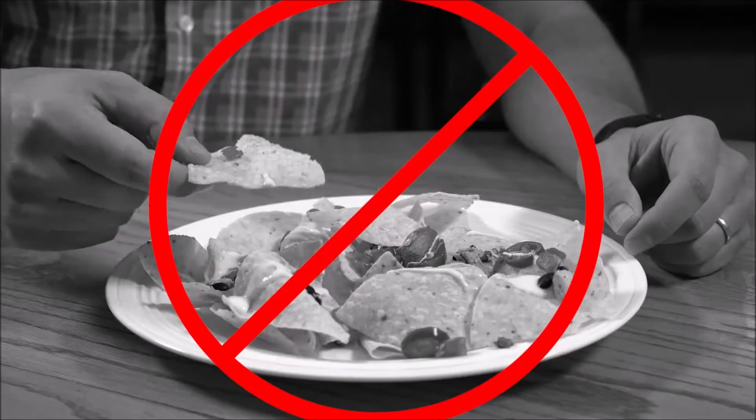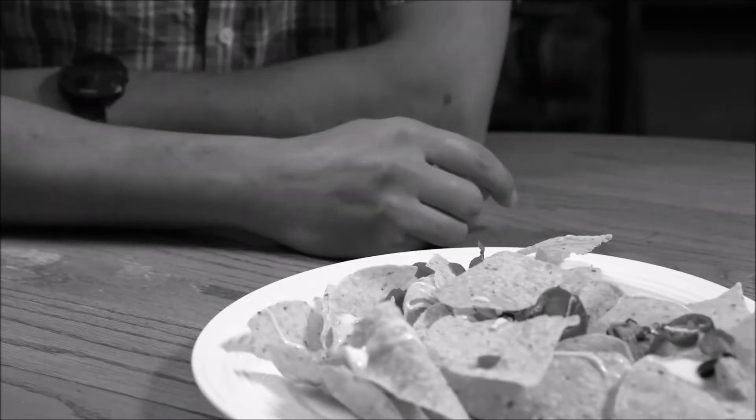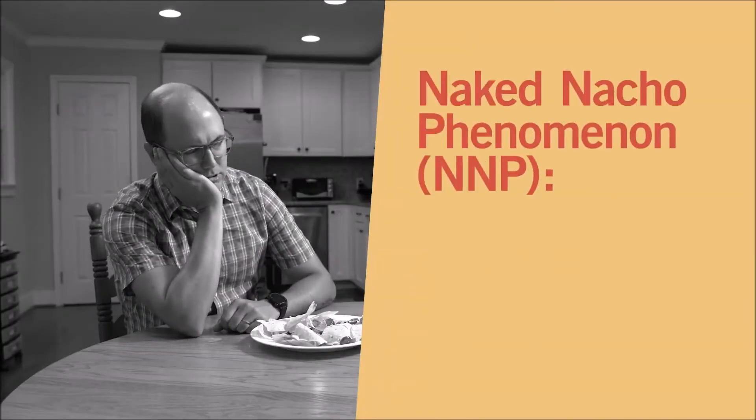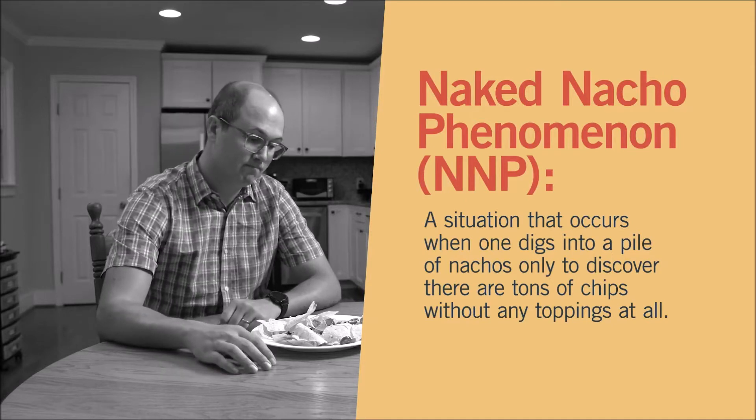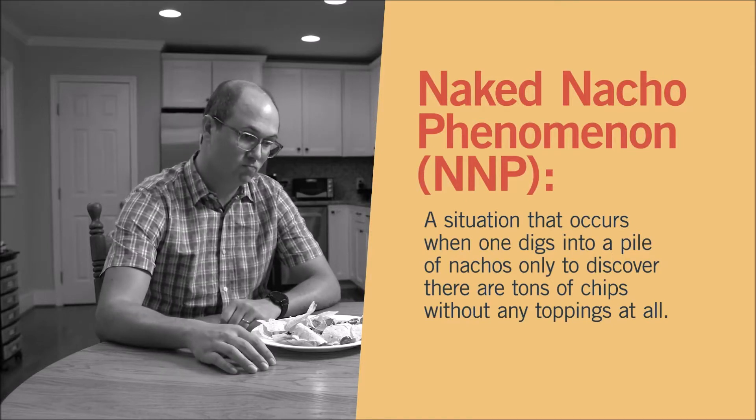Have you ever had nachos where every chip you pick up seems to have no toppings on it? Look at all those chips with no toppings! The naked nacho phenomenon: a situation that occurs when one digs into a pile of nachos only to discover there are tons of chips without any toppings at all. There's just got to be a better way.